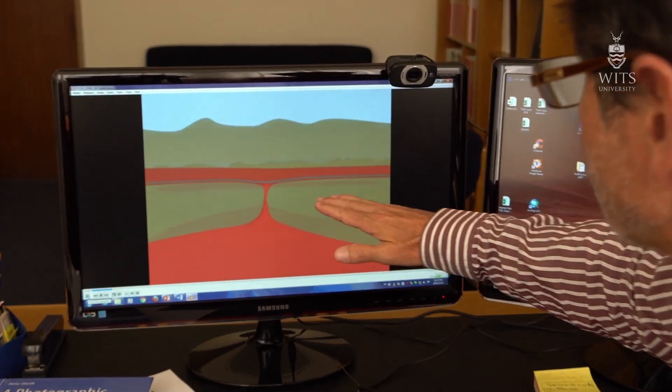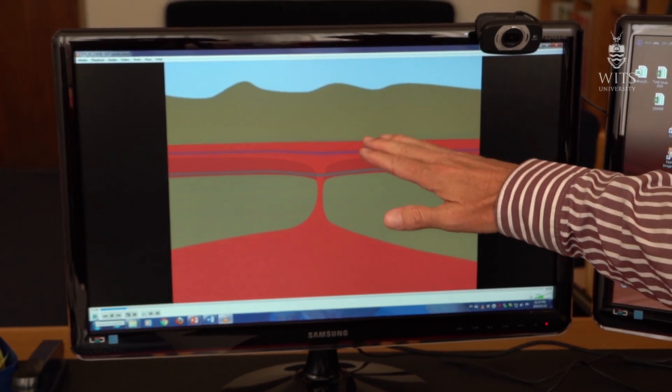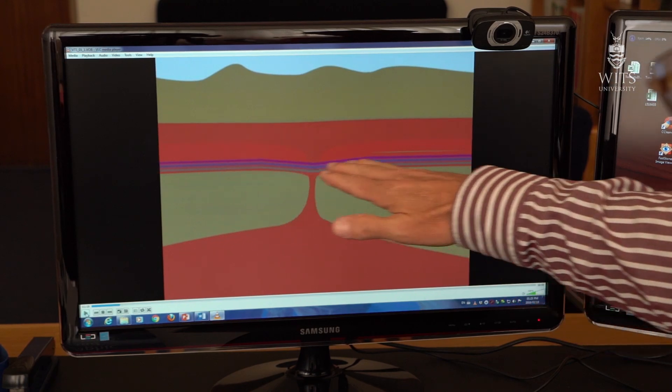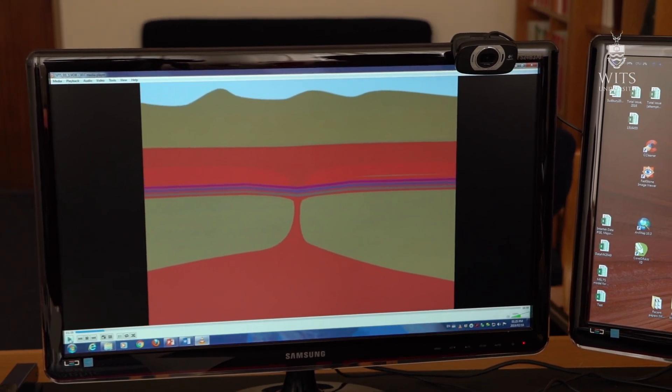New magma would come in and deposit a layer, then another magma would come and deposit another layer, and another one would rise from deep storage to the shallow level. This is how we formed what are called stratified magma chambers, which we call layered intrusions.